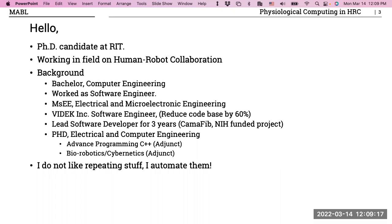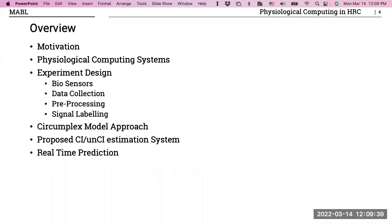I did my master's degree at RIT, then worked for one and a half years at a local company as a software engineer. Since then I've been working on my PhD, and I've had the chance to teach two courses at RIT: Advanced Programming and Bio-Robotics. An interesting fact about me — I don't like to repeat stuff; I automate it.